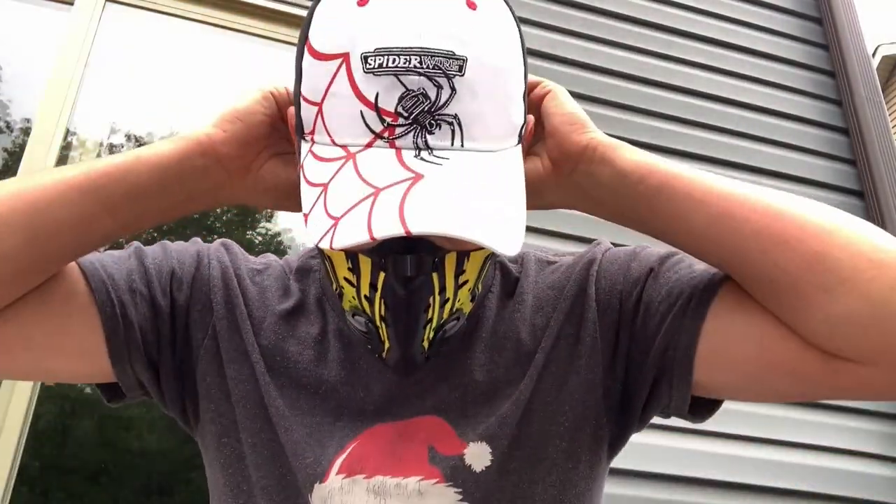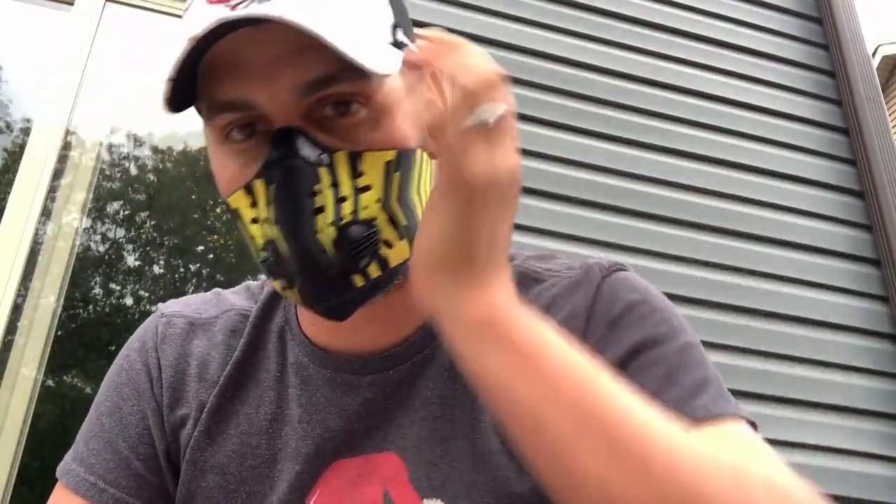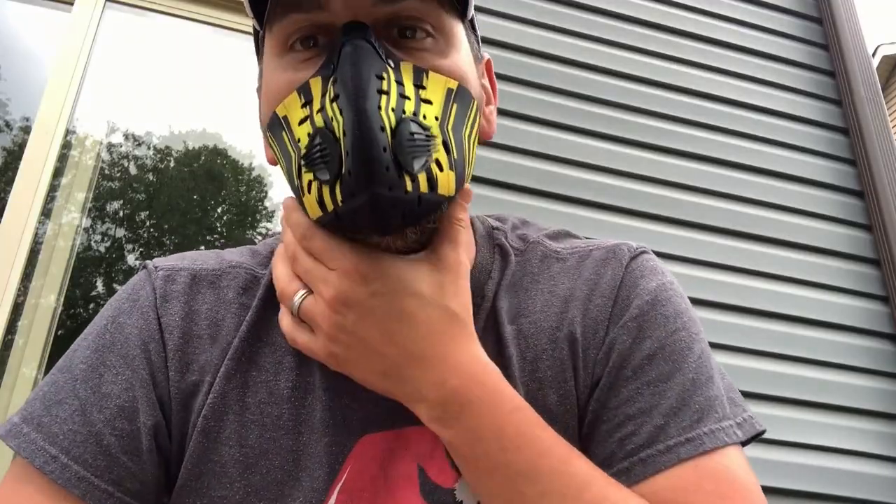One strap and on — check it out. This thing is awesome. We're going to go ahead and mow the yard. It goes right behind the back of the neck, stays on nice and firm, right on the nose. You could use these things for riding your bike, or if you're woodworking.